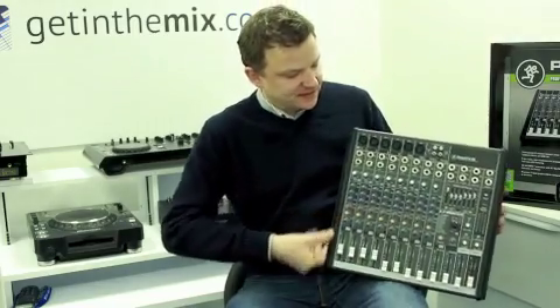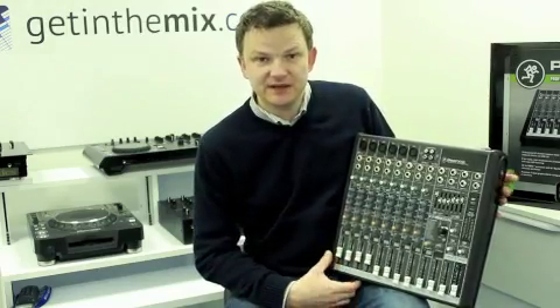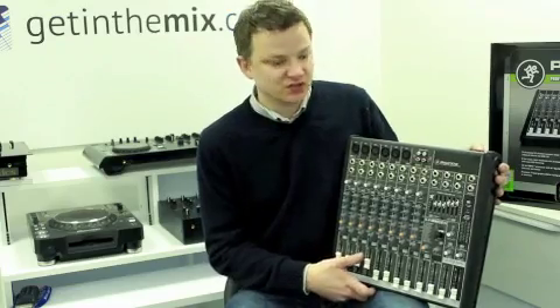Supplied items that come with it: you've got a mains cable, a USB cable comes complete with it as well, an instruction manual, and of course the logins for the Tracktion software that's provided.